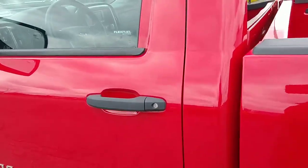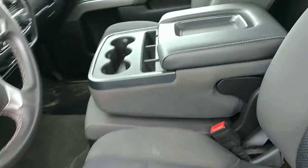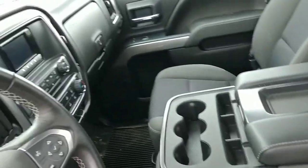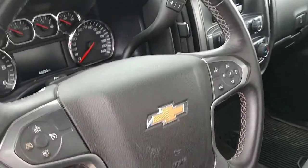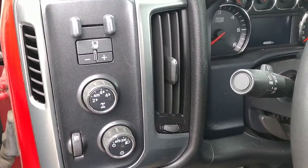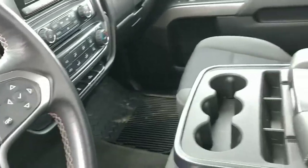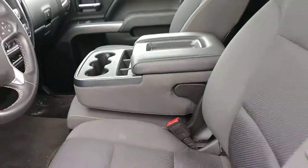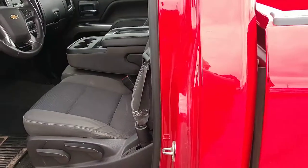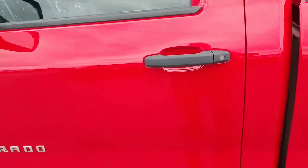It's only got 46,900 miles on it. Nice clean interior, and it's even got the integrated trailer brake on it. Center armrest. Clean interior, no odors — it's a non-smoker unit.